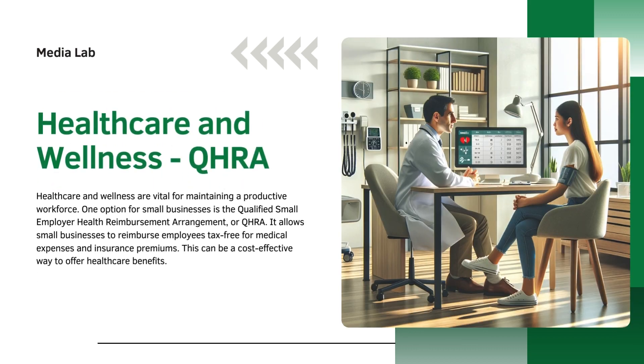The third one is healthcare and wellness: QSEHRA. Healthcare and wellness are vital for maintaining a productive workforce. One option for small businesses is the Qualified Small Employer Health Reimbursement Arrangement, or QSEHRA. It allows small businesses to reimburse employees tax-free for medical expenses and insurance premiums. This can be a cost-effective way to offer healthcare benefits.